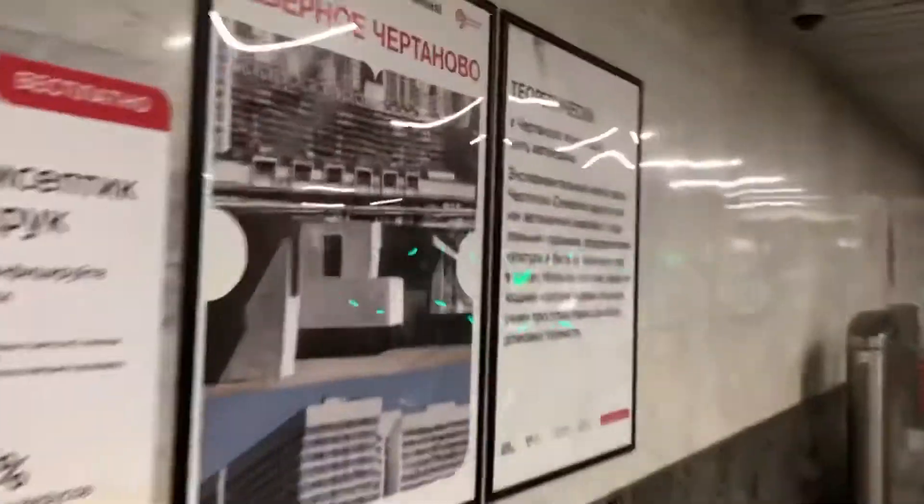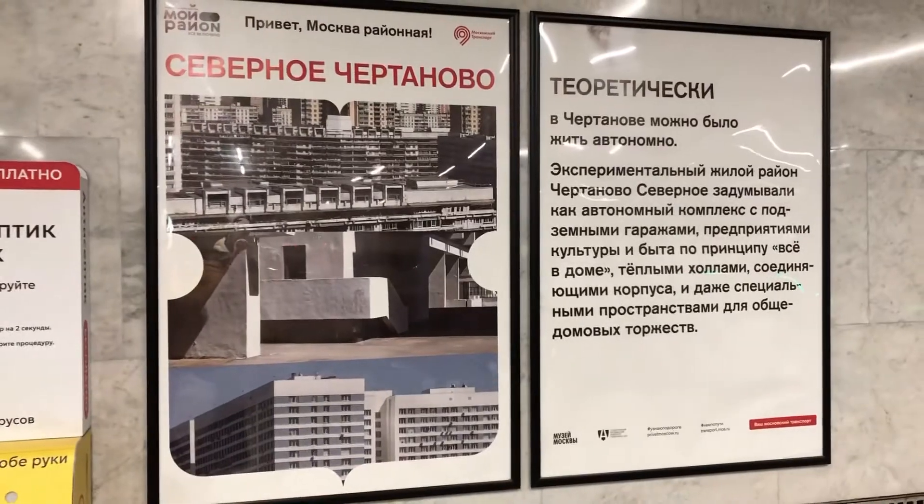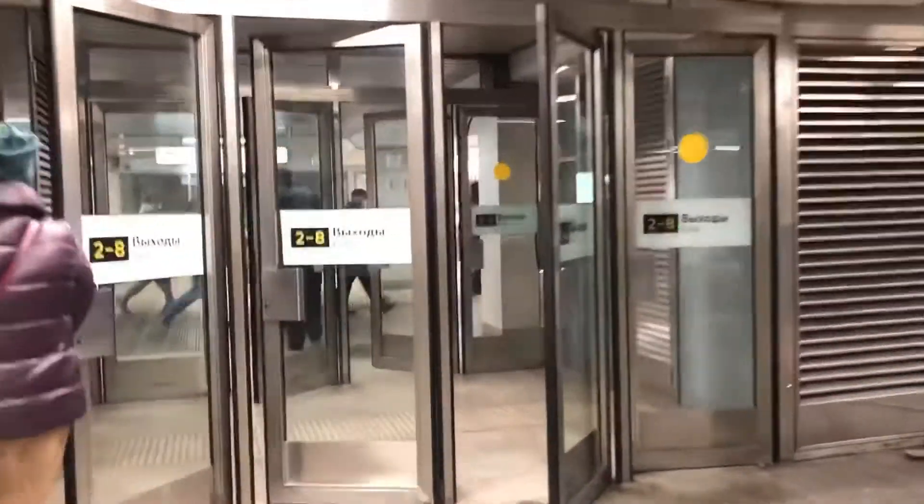The type is a three-vault single-span station of small cross-section. The height is 10.5 meters. The number of platforms is 1, and it is a side platform. The main line is the Serpukhov-Timiryazev line, with the branch line connecting to the Varshavskoye depot.